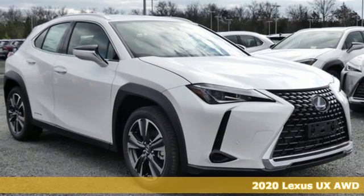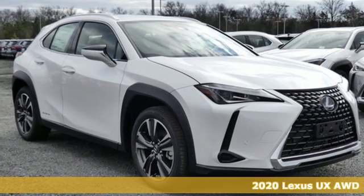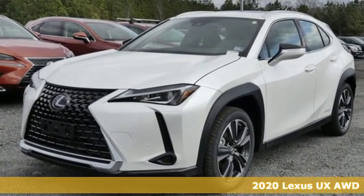It's a new 2020 Lexus UX. It's the perfect combination of utility, fun, and self-expression.